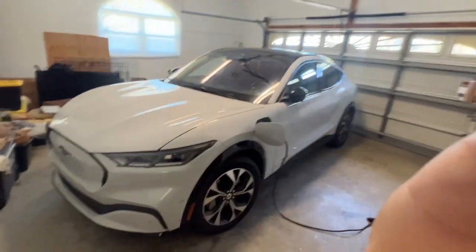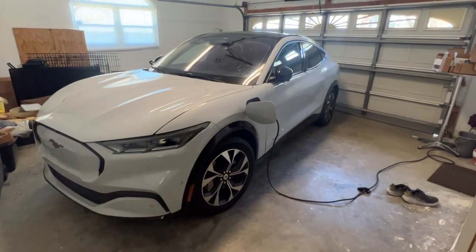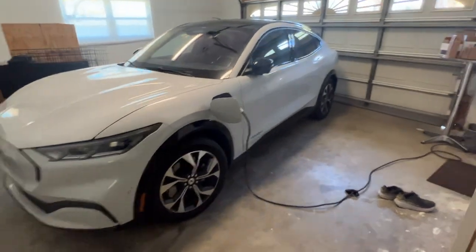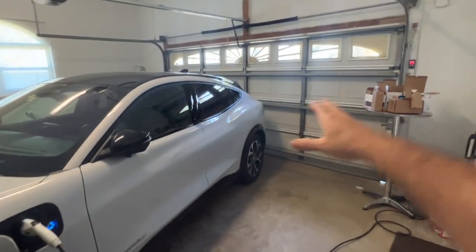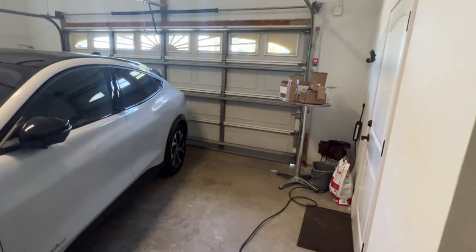We've had this car for almost a year and a half now and put 35,000 miles on it, so I kind of just want to see how it's depreciated in the last year and a half, and with the amount of abuse we've put on it. I just moved into the new house — we now have a garage.